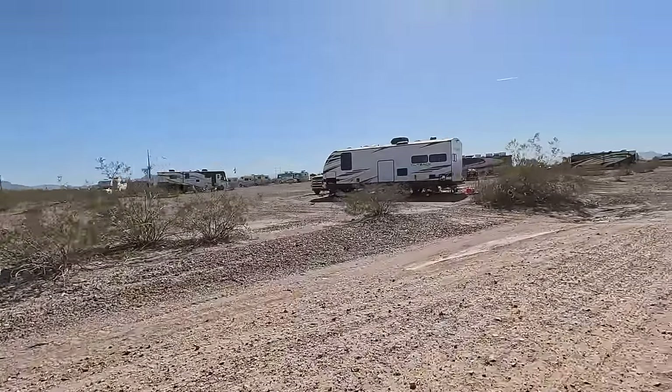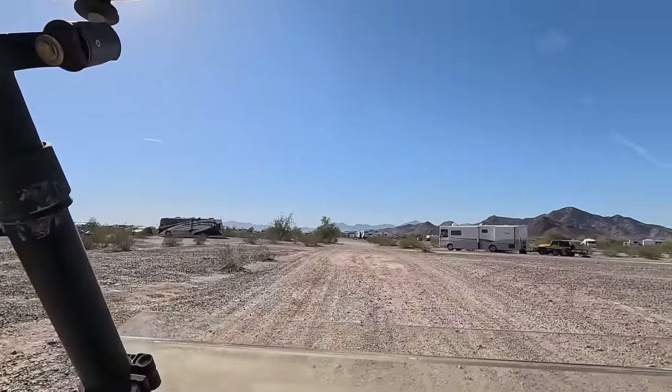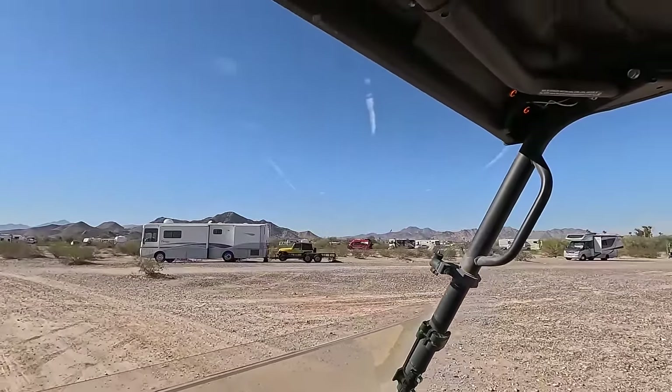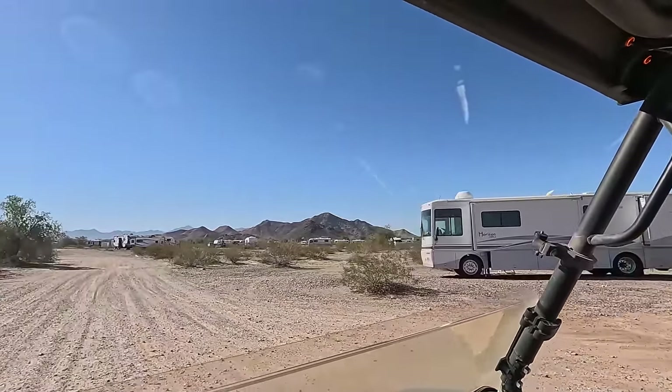You can just see it's RV after RV — tents, people camping, cars, trucks, you name it, school buses. It's a little bit of everything.